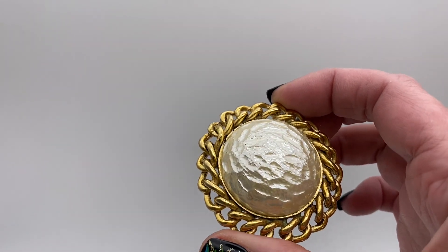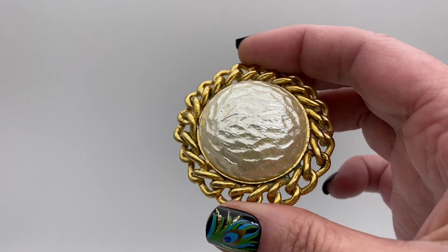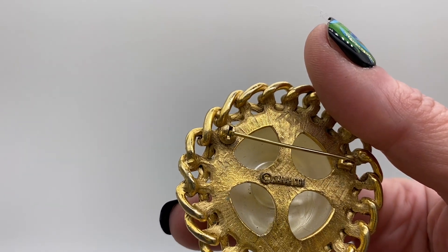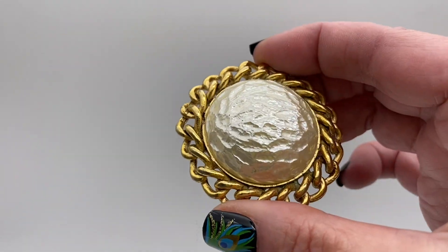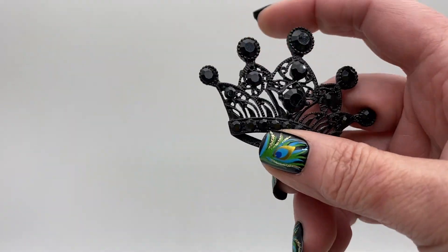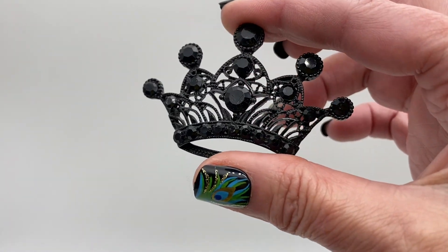Here we have a faux baroque pearl gold tone metal. It is signed, looks like Sarah Coventry. Black tone and rhinestone, crown shape.